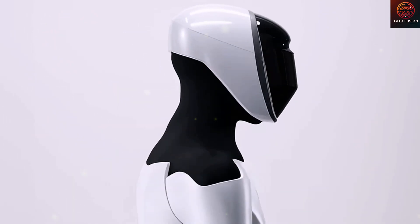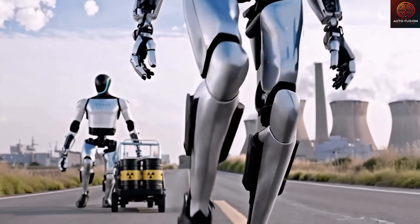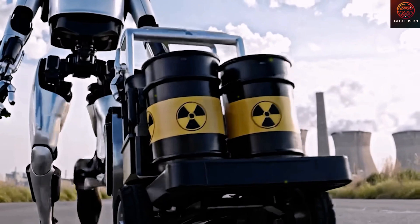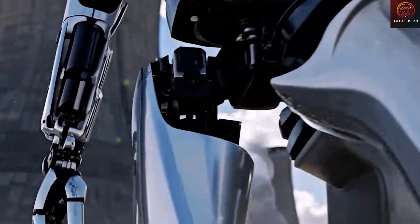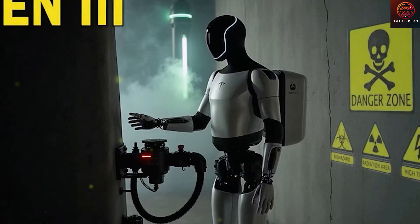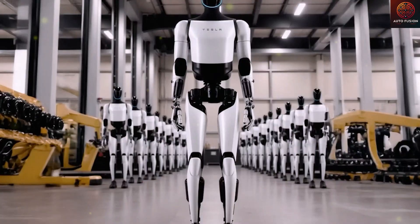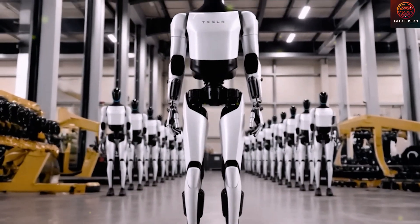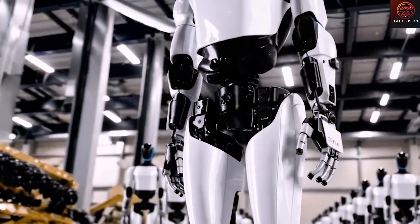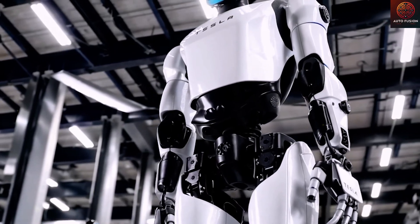Instead of immediately ramping up mass production of Gen 3, Tesla has chosen to allocate more resources to developing Gen 4 and Gen 5 — two generations aimed at fully upgrading autonomy and adaptability across both industrial and everyday environments. Their goal isn't just to build a robot that works, but to create an entity that can coexist with humans: moving, perceiving, learning, and responding like a true co-worker — not only in factories, homes, and supermarkets, but also in agriculture, search and rescue, and even medical environments.